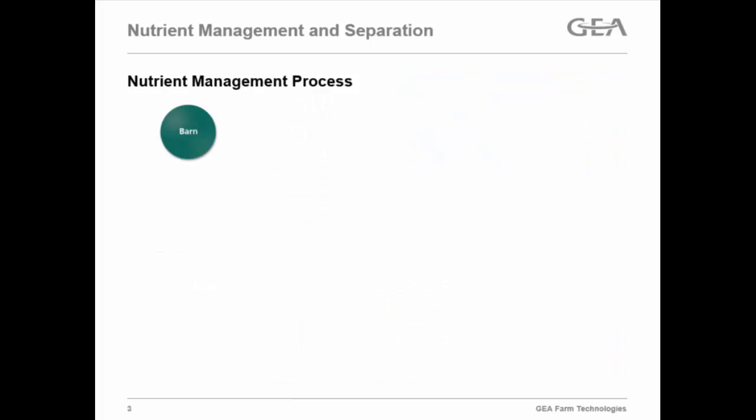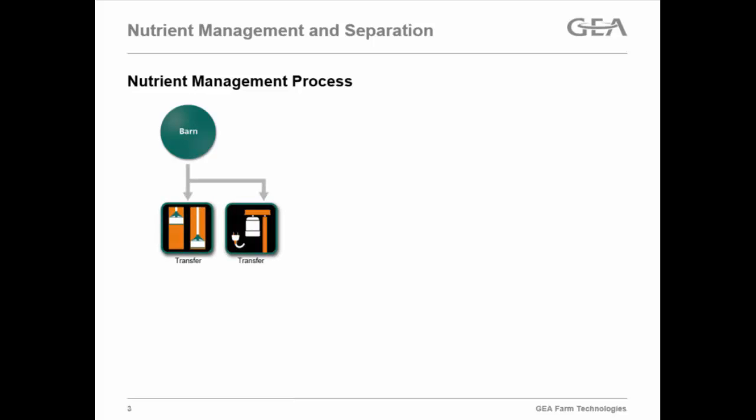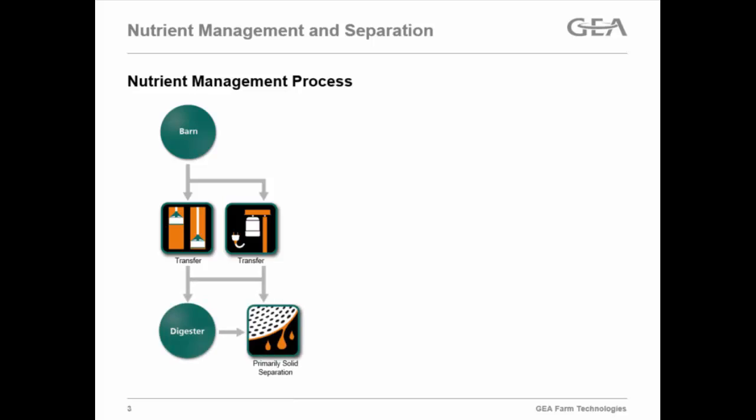To step through the nutrient management process: we have some sort of livestock production barn, we go through a transfer step, collect the manure and transfer it, then we either go into a digester or a primary solid separation. We're seeing more and more people going through that primary separation step to pull out and separate nutrients.